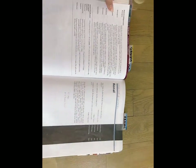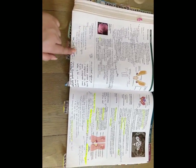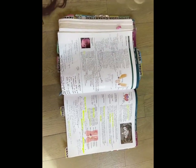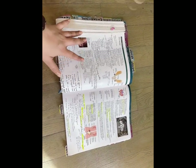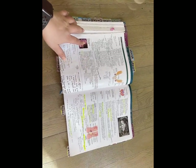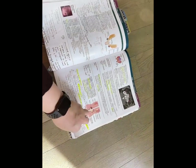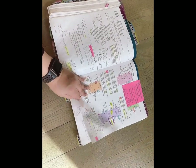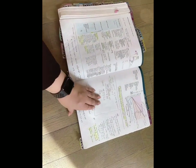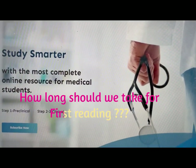Going straight into renal — I added all the things from Boards and Beyond that I found were nicely explained and annotated them here. I also annotated things I learned from UWorld questions separately. There were a few topics that were exceptionally well covered in Boards and Beyond, and I annotated my book accordingly.